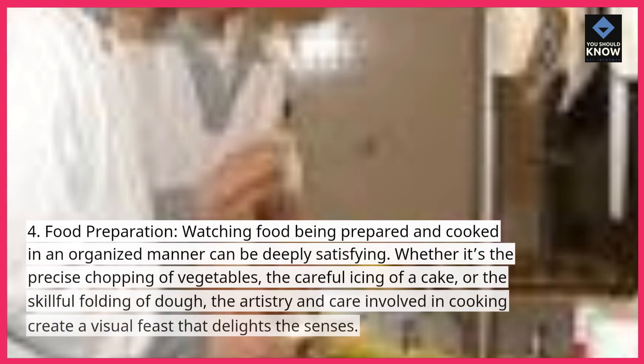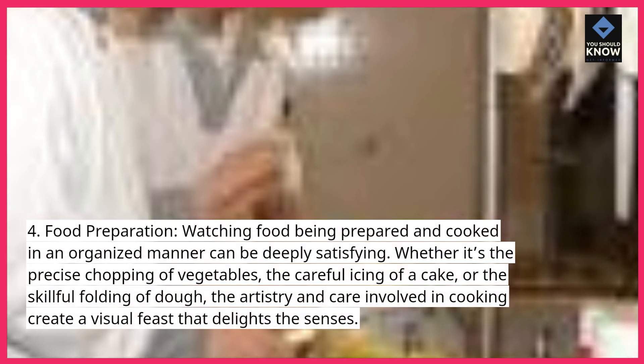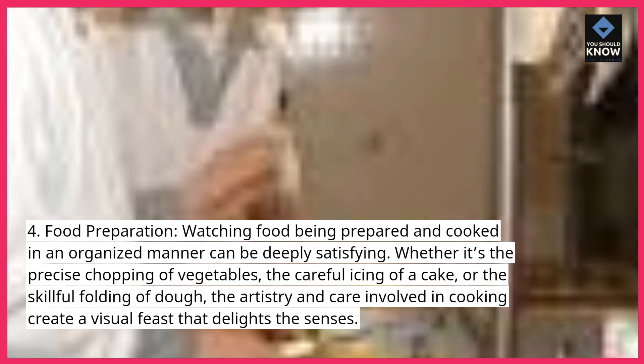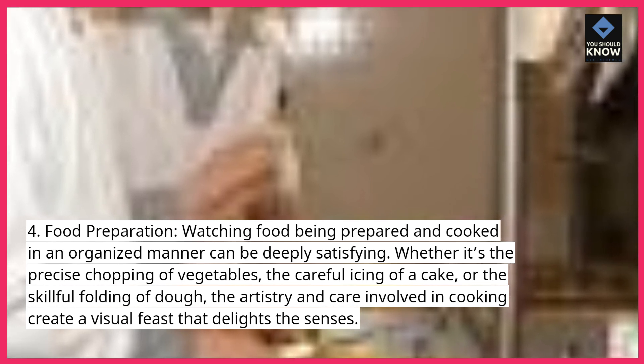Food Preparation. Watching food being prepared and cooked in an organized manner can be deeply satisfying. Whether it's the precise chopping of vegetables, the careful icing of a cake, or the skillful folding of dough, the artistry and care involved in cooking create a visual feast that delights the senses.